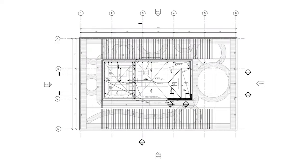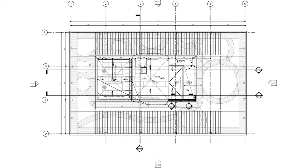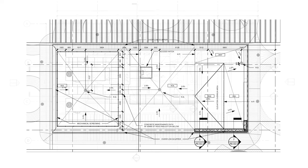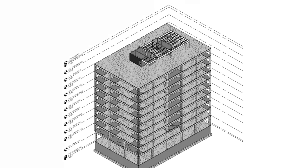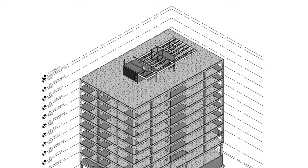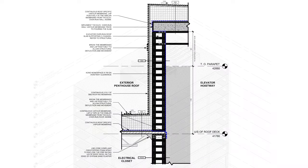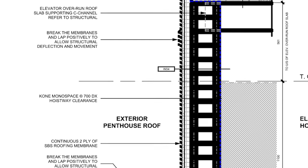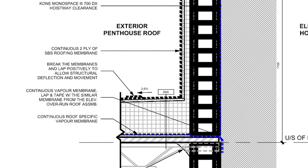For the roof plan, we developed the penthouse roof and the pergola green roof. We have a three-base-on penthouse roof, including a roof access hatch, an HVAC unit, roof exhaust, and the elevator overrun, with slopes ranging from 2.5 to 3.1 percent. For the penthouse roof structure, we are using a steel framing structure with steel joists. The overrun base detail allows for structural deflection and movement by providing a break in the membrane and lapping them positively.